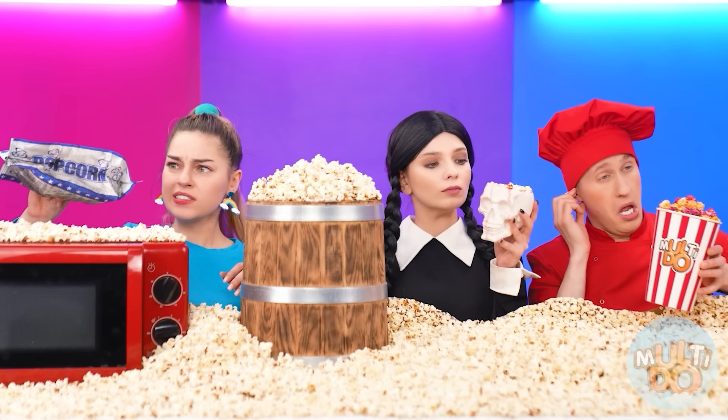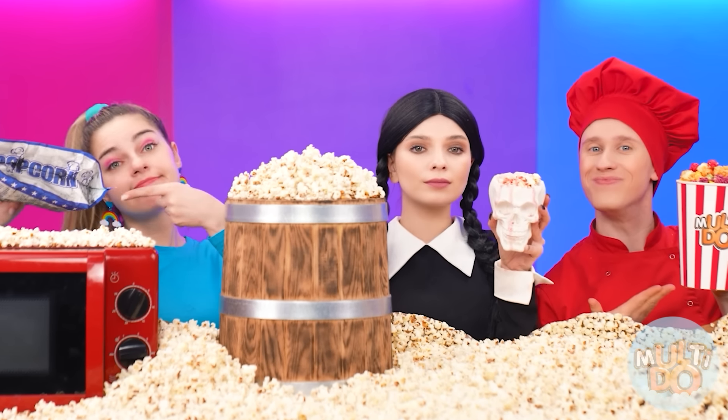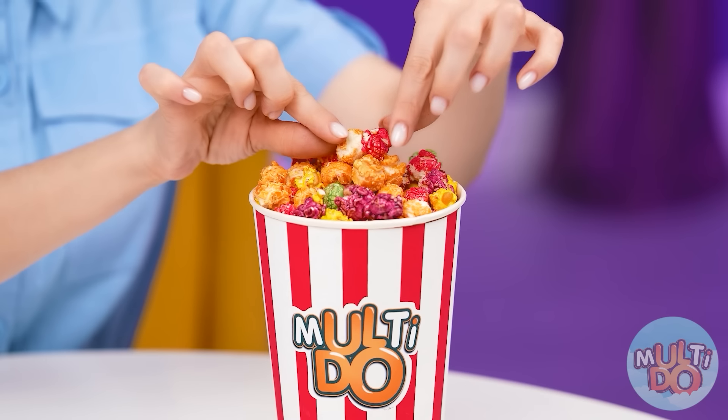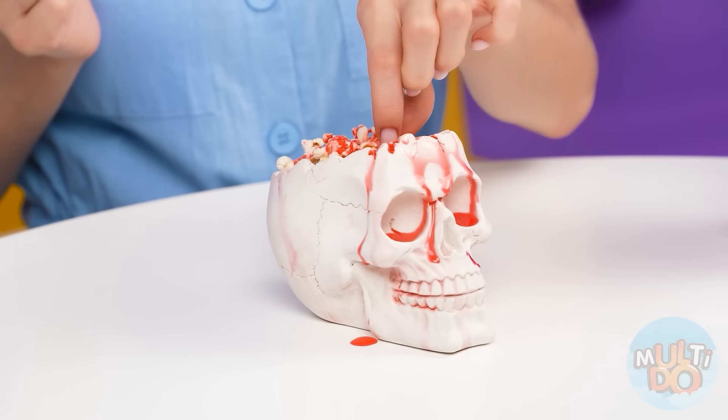Are you guys done? I'm hungry! Yeah, sure, help yourself. Wow! There's smoke coming out of this bag. Is it edible? Disgusting, I won't do that. But this popcorn is bright and beautiful and smells very fragrant. Yummy! I'm happy! I think I know who made the popcorn in the skull. This is Wednesday. Is it blood or syrup? That's cool. You're the winner, Wednesday.